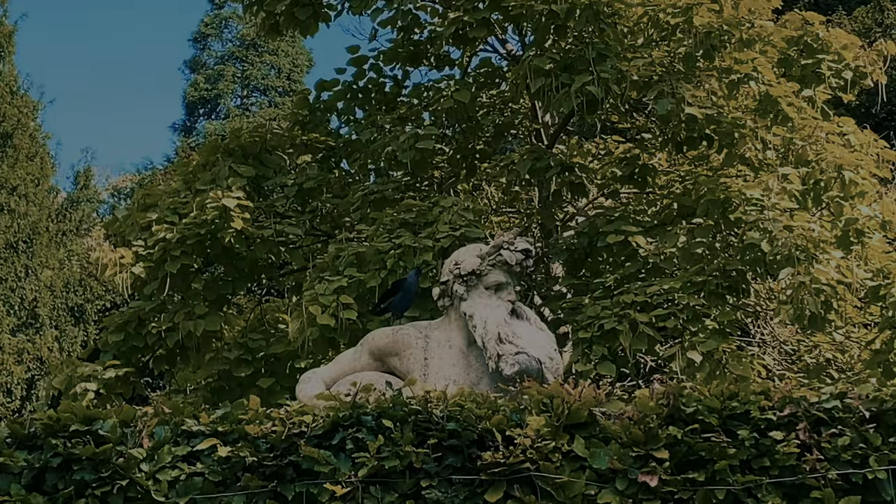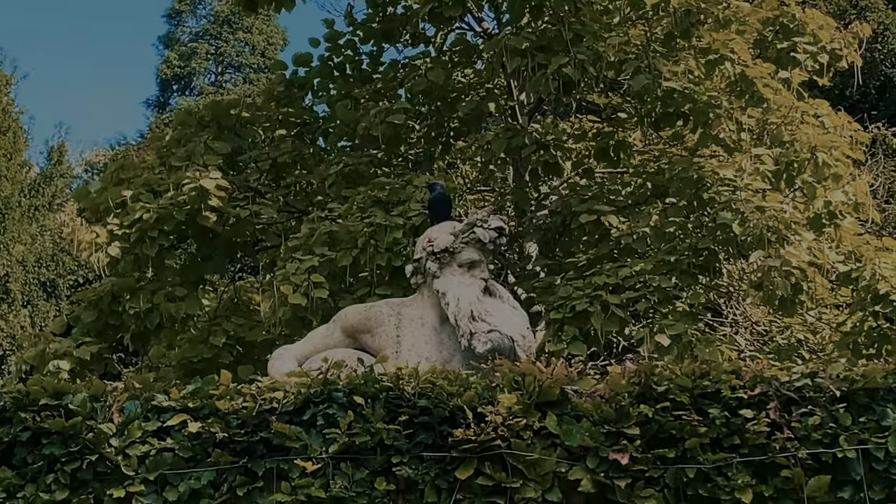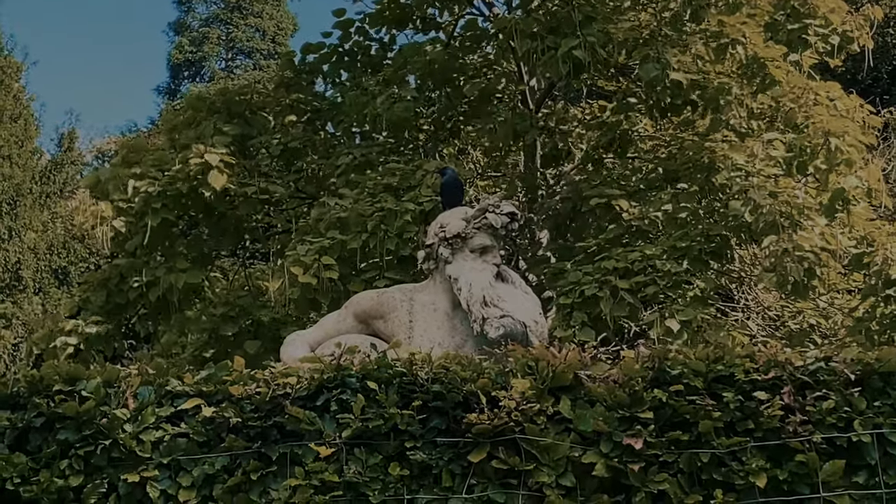Here you will also find historic statues, like this one of Old Father Thames, who is London's very own River God, created in the 1700s.